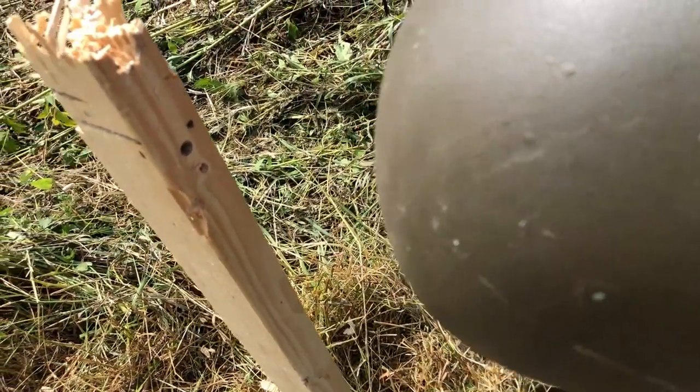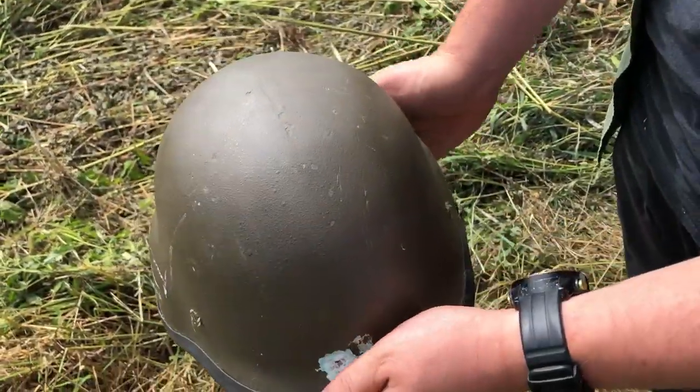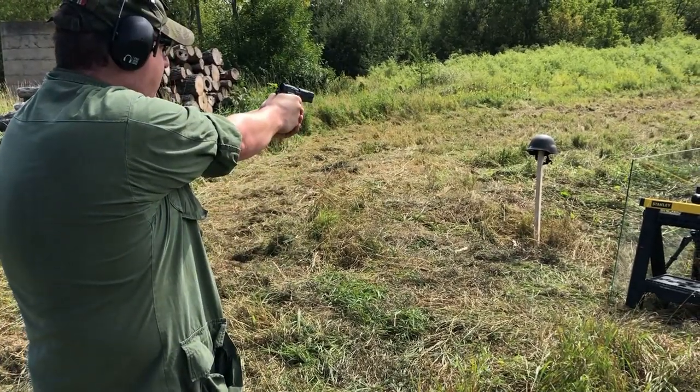What's up with us shooting low today? I'm going to try to hit higher — I guess you've got to aim at the top of the helmet. We're going to do regular 9mm next: 9x19 out of the Hungarian FEG high-power pistol. I'm going to aim at the top of the helmet this time. Maybe I'll actually hit it square.